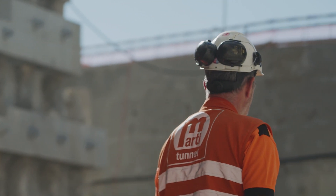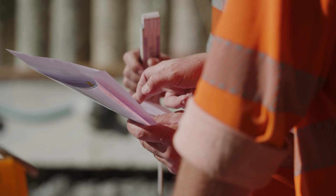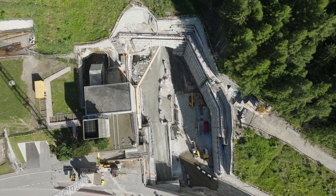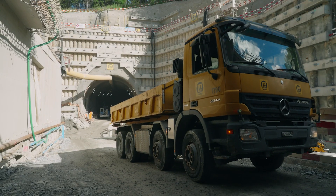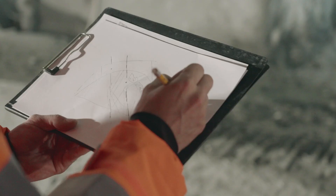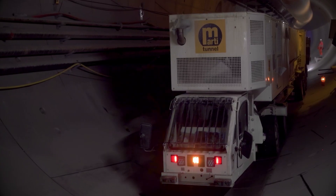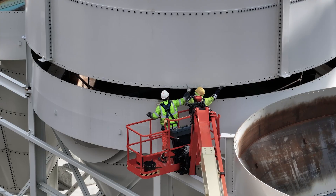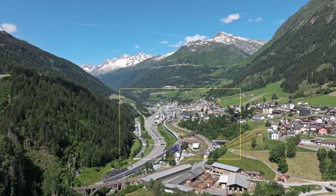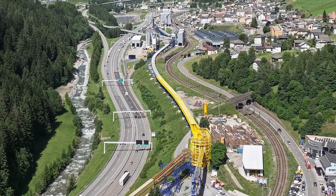Expertise that meets the highest standards is required for this once-in-a-century construction project, which is as essential as it is complex. MARTI has taken on great responsibility with this mandate, but at the same time now has the opportunity to master a truly difficult challenge. For a project of this magnitude, a construction site has had to be set up that is several kilometers long and divided into various logistics areas.